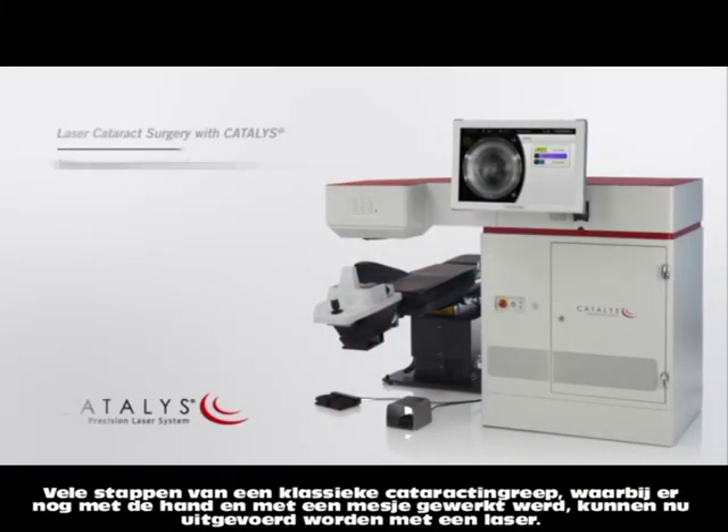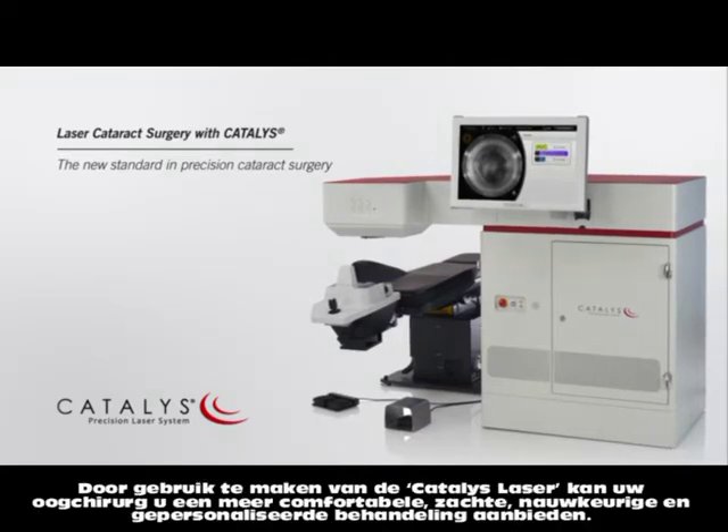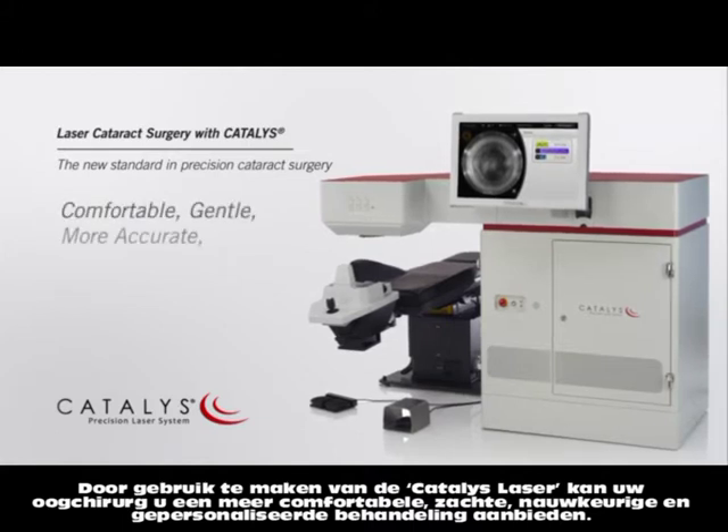Many of the steps of cataract surgery that are traditionally performed using hand-held tools can now be completed with a laser. Using the Catalyst Precision Laser System, your surgeon can provide you a comfortable, gentle, more accurate, and highly customized treatment.